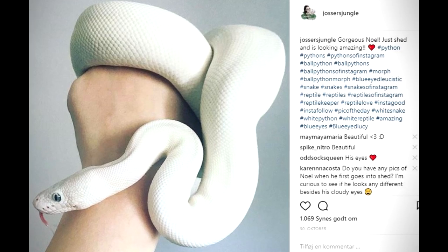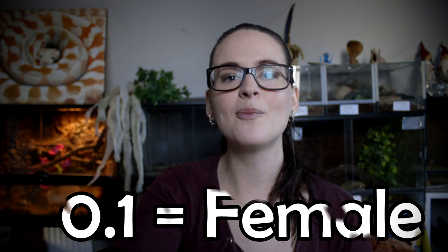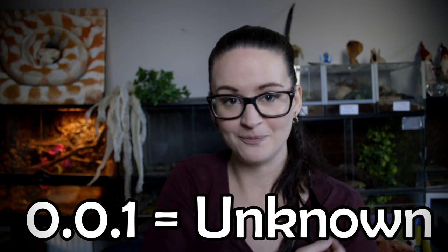So for example, if I were to sell Noel — never gonna happen — but I know he's male, I would write it 1.0, meaning one male. If I were to sell Pearl here, who I know is female, I would write 0.1. If I were to sell a snake whose sex I didn't know, I would simply write 0.0.1.